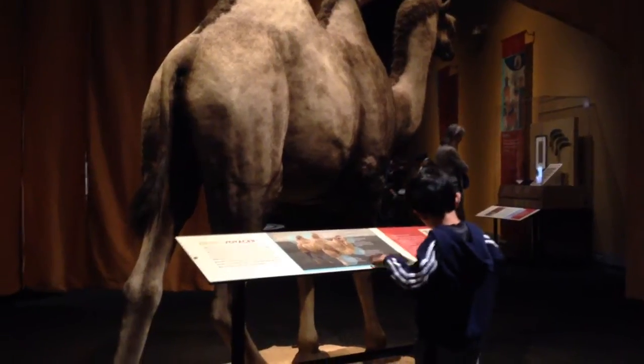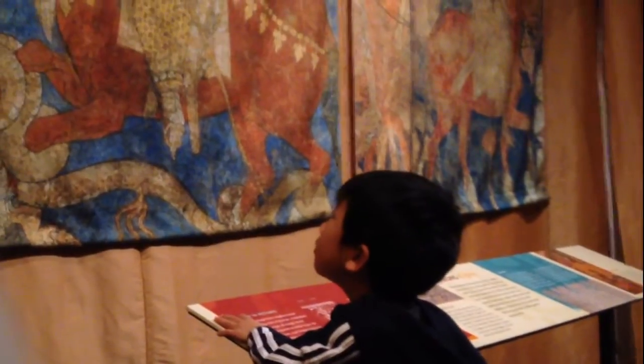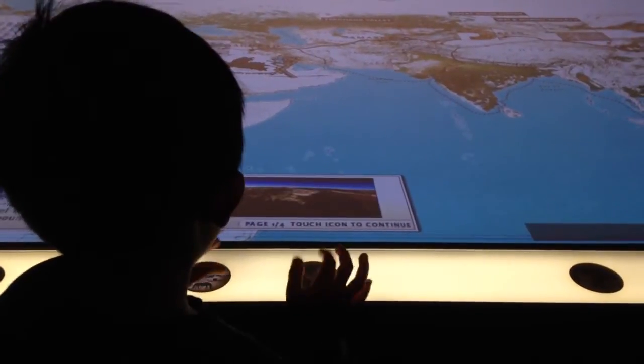What is inside the camel's hut? I'm looking at some tapestry. This is the biggest iPad I've ever seen.